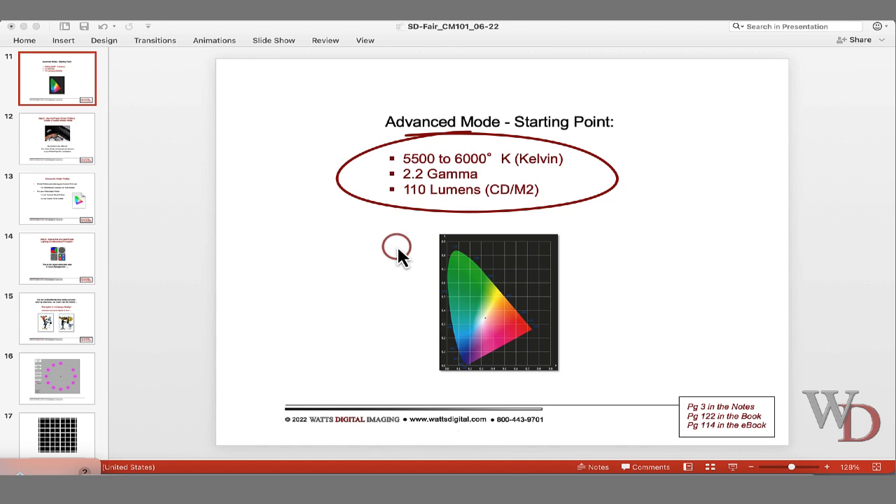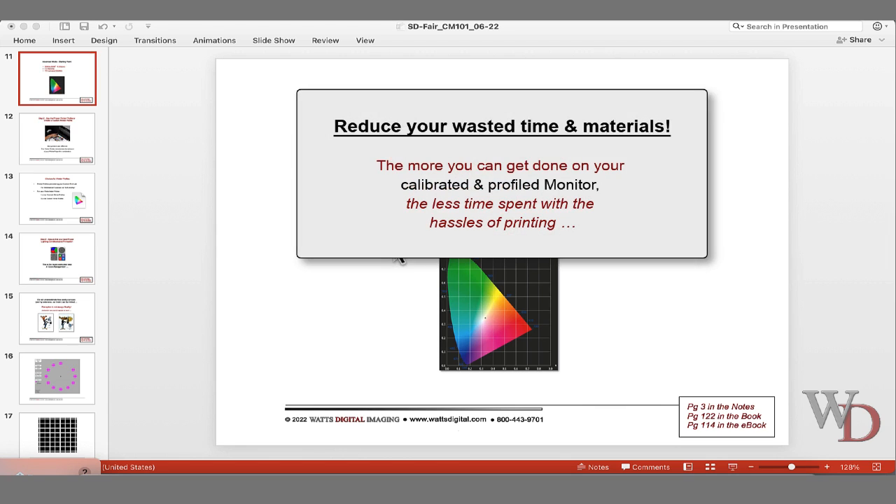Either one of those will get you where you need to be — it's going to be better than nothing, and you want to cut down on time wastage. If you're printing from a home printer, having to run six or seven test prints to get it right costs time. The more you can get done on your monitor, the less you're going to spend in hassles with printing.